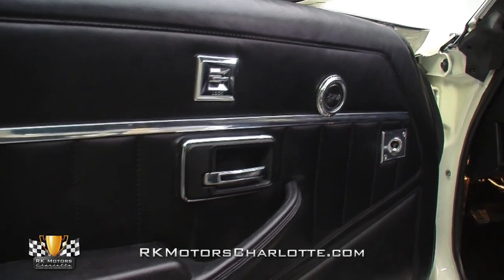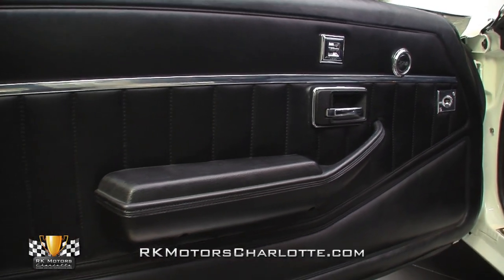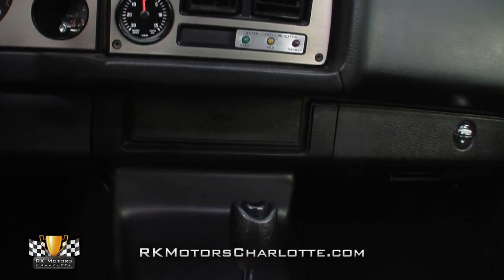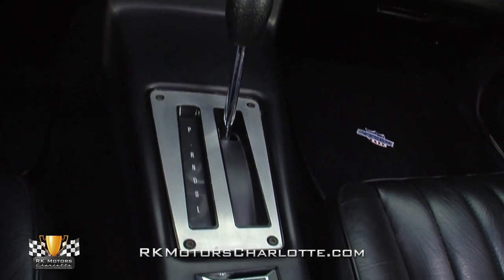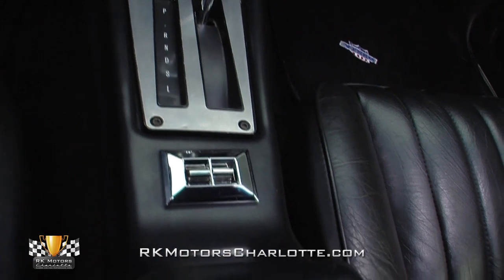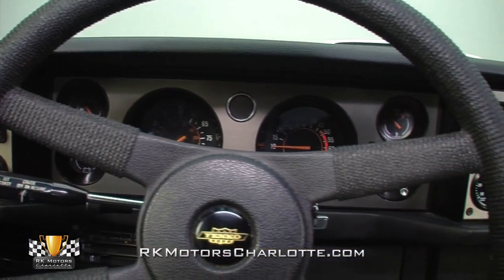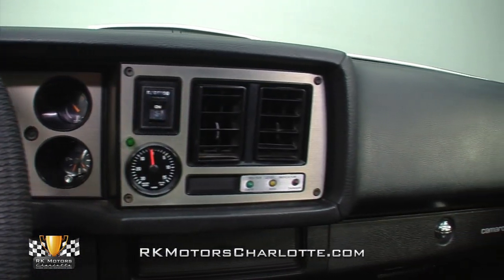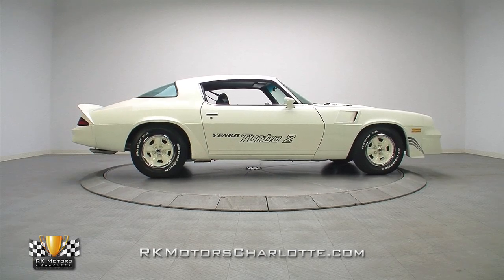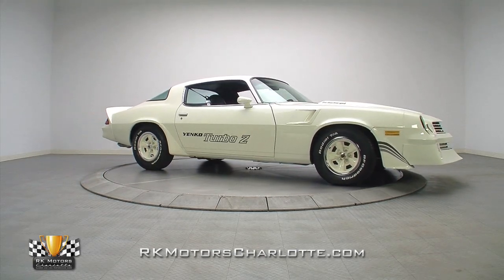Fresh stainless trim door panels hang straight armrests below chrome door handles and chrome switches for optional power door locks. A wide console props a familiar chrome shifter above a satin finish trim plate and chrome switches for optional power windows. A soft and warp-free dash hangs satin trim gauges next to a Yinko installed boost gauge, color keyed water level indicator, and correct radio delete. One-of-a-kind performance cars like this 1981 Yinko Turbo Z are the opportunity of a lifetime.